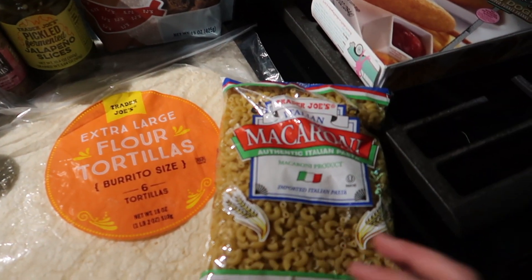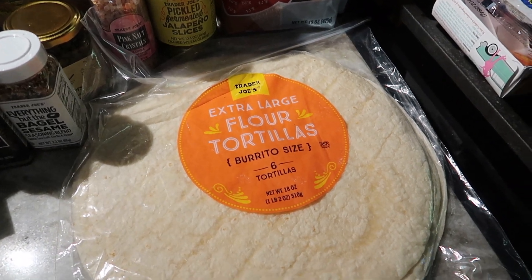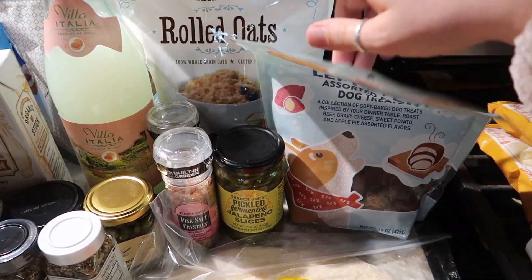We then got some macaroni for our date night, some extra large flour tortillas for burritos, and dog treats for Onyx.